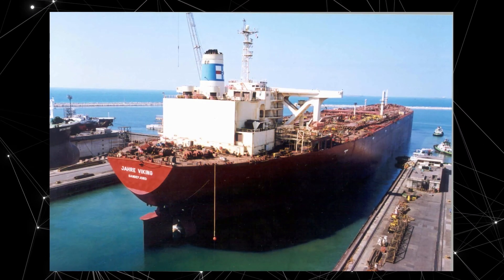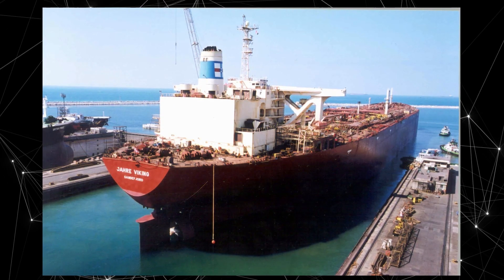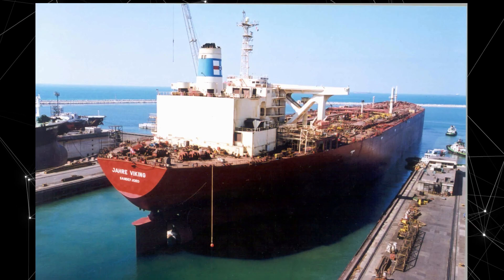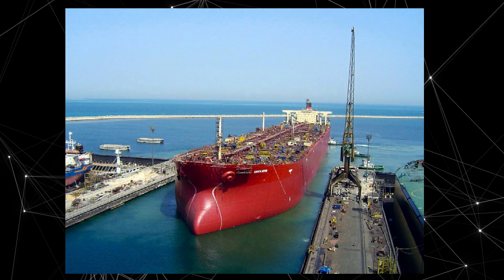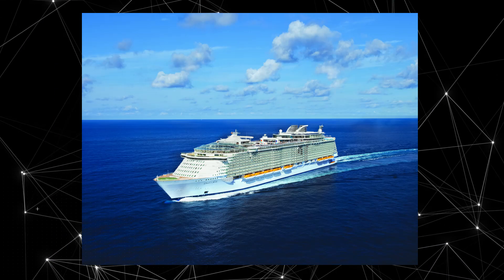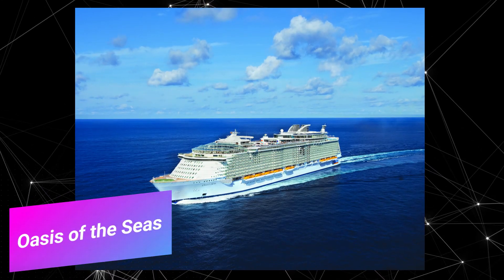Although it was no longer used for oil transportation, the Knock Nevis remained the largest ship in the world until it was scrapped in 2010. Its length was over 458 meters and width was around 69 meters. It could carry over 600,000 tons of cargo and had a draft of 24 meters.